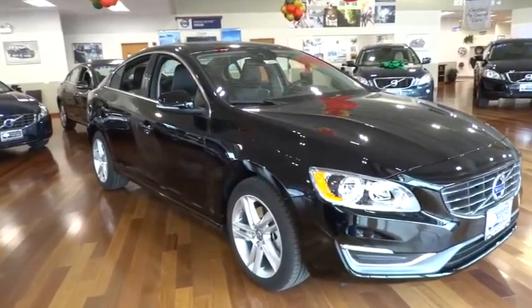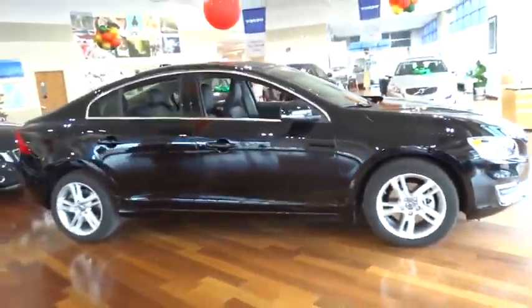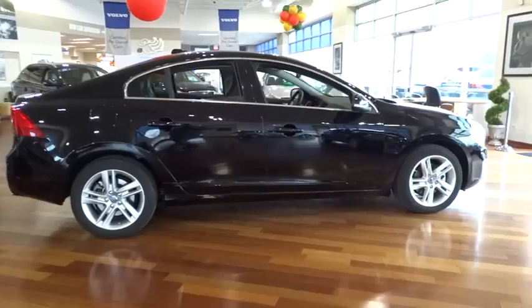The 2015 S60 — downright shameless with the affection it shows for curves. The Volvo S60 is waiting for you. Here are some of this vehicle's great options.